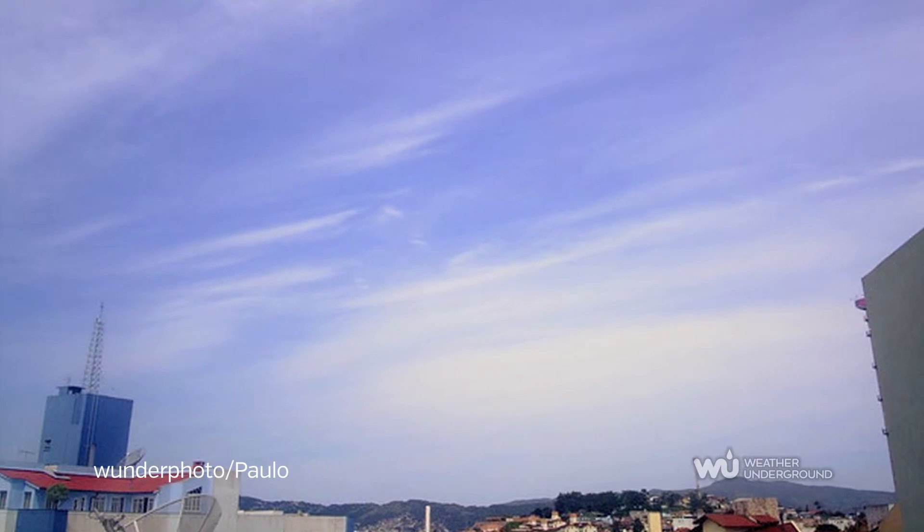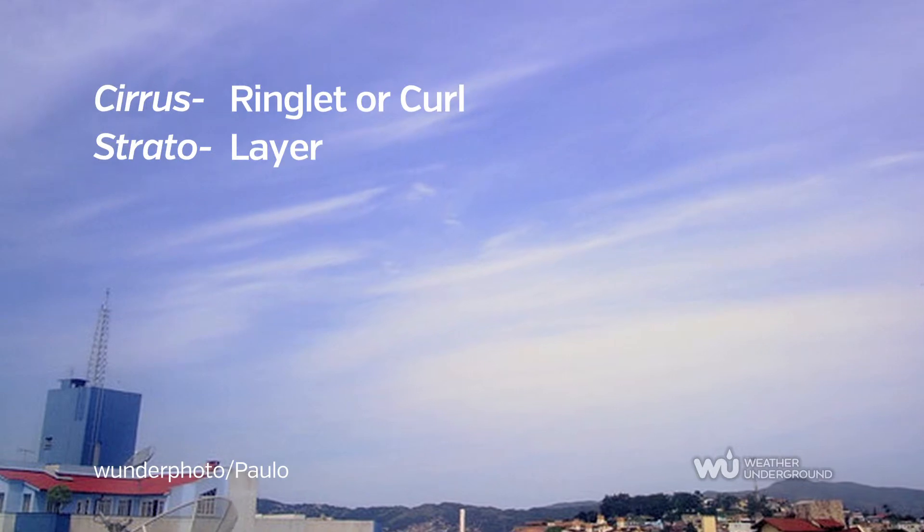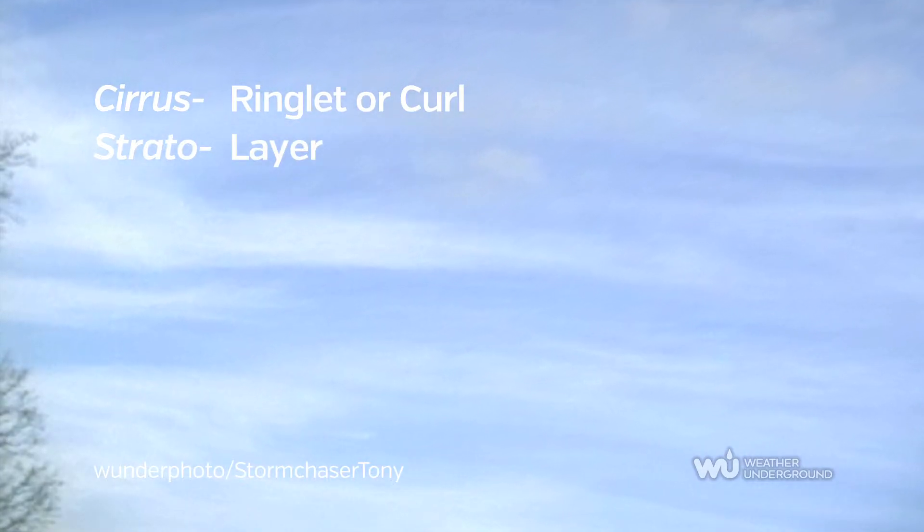Cirrostratus are thin and generally sheet-like clouds composed of ice crystals, thin enough to see the sun and moon faintly behind them. When covering the whole sky, they signify abundant moisture in the upper atmosphere.